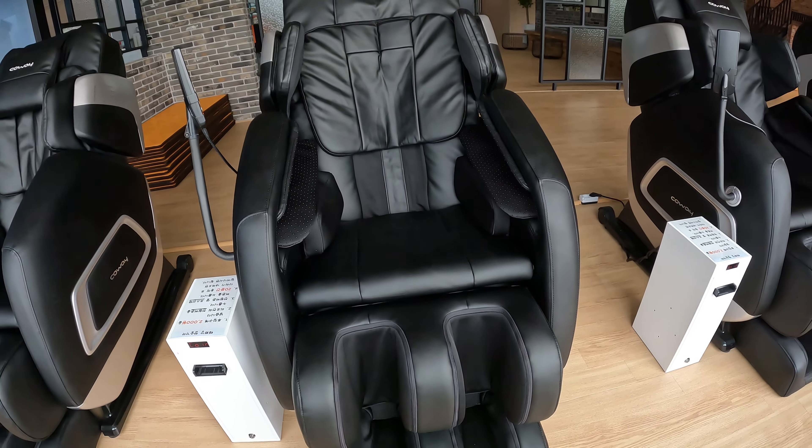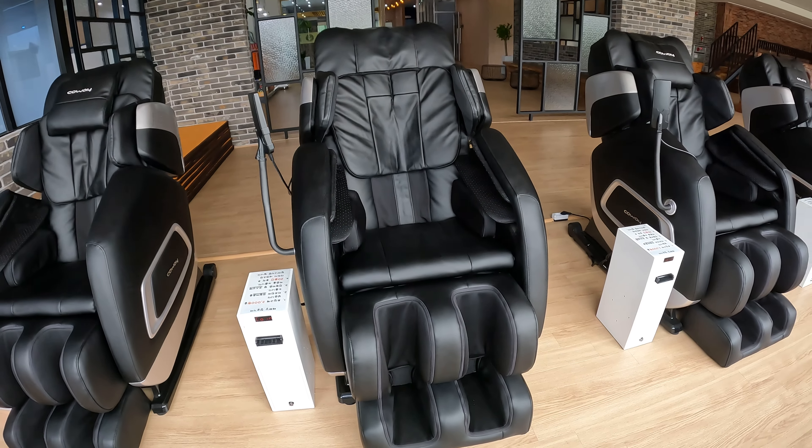Korea is well known for their massage chairs, and here you can use them too, but you have to pay extra. These machines do full-body massages — you sit down and feel like they suck you in. They massage your legs, body, arms, back, everything. By the way, if you want to buy one, it only costs around 6,000 euros — so, very affordable. Just buy one in Korea and send it back home.